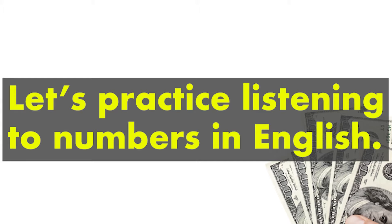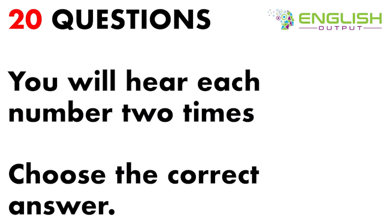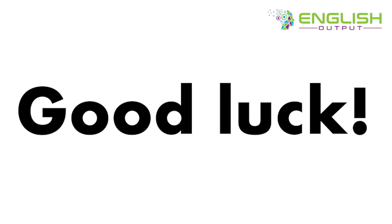Let's practice listening to numbers in English. There are 20 questions, and you will hear each number two times for you to choose the correct answer. Then the answer will be shown, and you will hear the number again. Good luck!